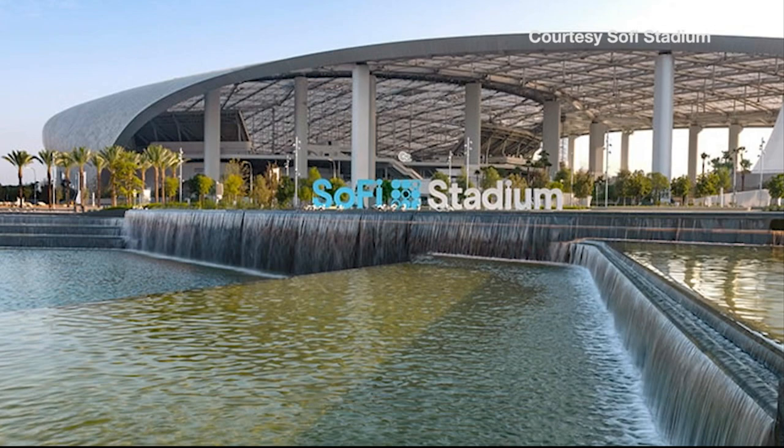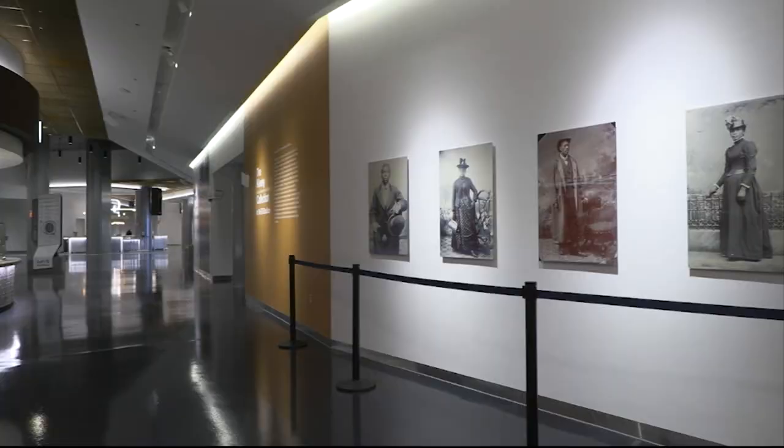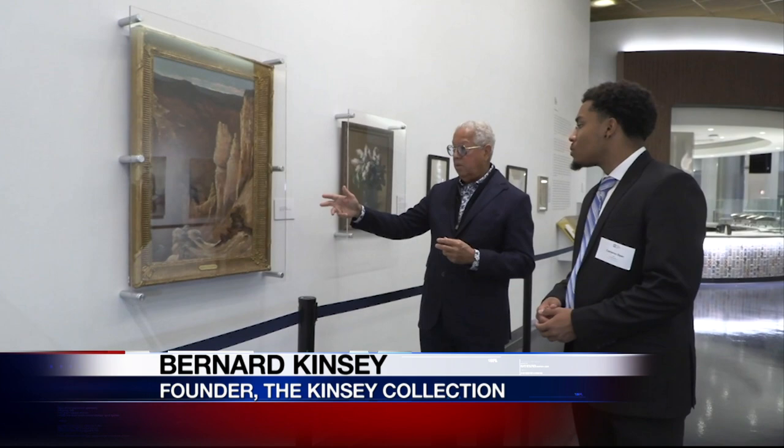First of its kind for the Kinsey Collection to be housed in a stadium in the NFL. The pieces in the Kinsey Collection are proof that African-Americans have an expansive background in painting and artistry. Here's a painting by an African-American painter, Grafton Tyler Brown, 1899. So black people were painting in the 19th century successfully.